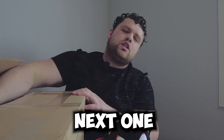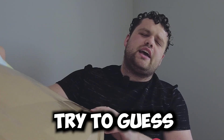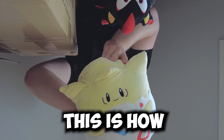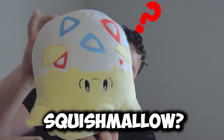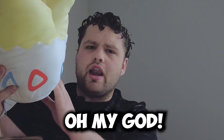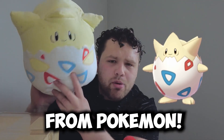Alright, we're opening up the next one in the box. I'm going to close my eyes. This is a big one. Where's the face? This is the face, right? This is how it's supposed to be. What is this squishmallow? It's spiky again. Is it another Sonic one? It's got to be. Oh my God, it's Togepi from Pokemon!